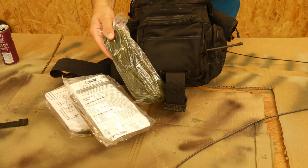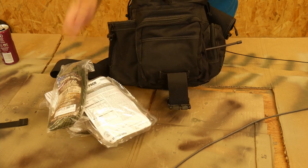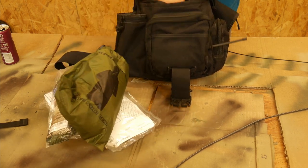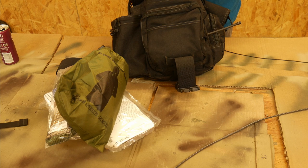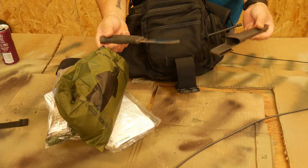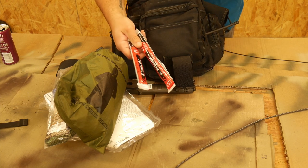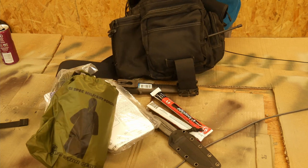I threw in some cordage — just some 550 paracord — because you can always use cordage. I threw in a cover: a green poncho. For cutting, I threw in an extra blade — it's a Morakniv, a Swedish knife company. It's a great little belt companion knife in case you need to strike flint or cut some branches. I also threw in a couple of chem lights, because you can't have too many of those — they're useful for a variety of things. And apparently I threw in a second blade as well. Two is one, one is none — that's my excuse.